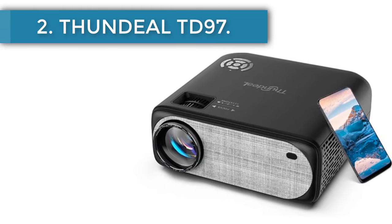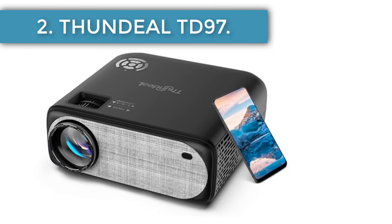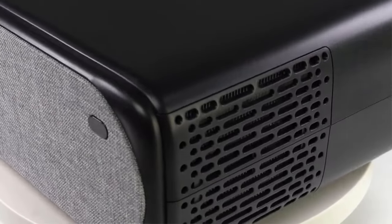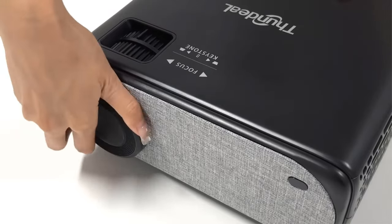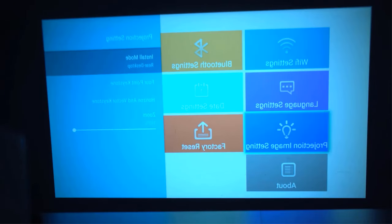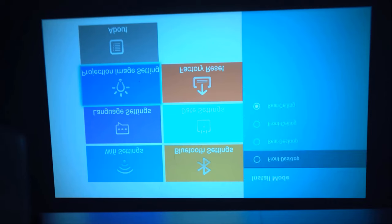Number 2: Thundeele TD-97. For this model, Thundeele offers three options — some support wireless WiFi and Bluetooth connections, and some do not. Therefore, it is advised to do your research in advance. We will be reviewing the basic option, which costs around $500-520, not so cheap, especially when compared to other Chinese devices on AliExpress.